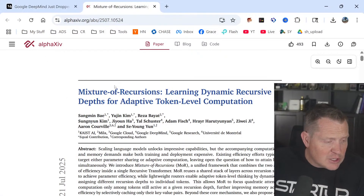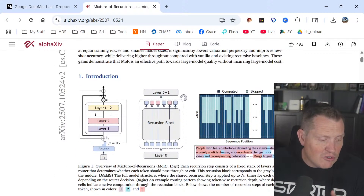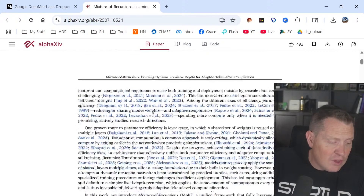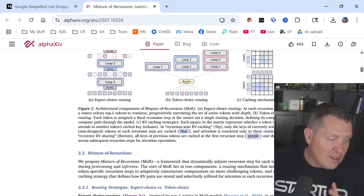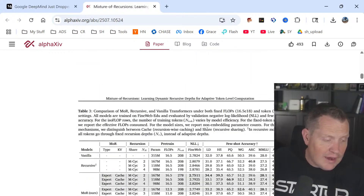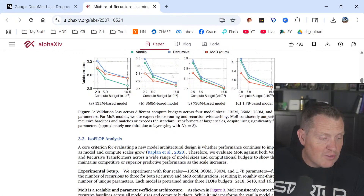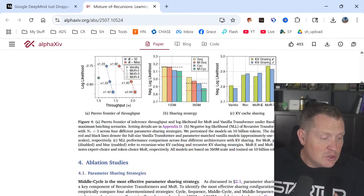Let's take a look at the actual report. Mixture of Recursion: Learning Dynamic Recursive Depth for Adaptive Token-Level Computation. They've got some pretty interesting graphs — rather than running through a standard stack, it runs through layers of recursion blocks and removes the parts that aren't needed. This is a pretty technical paper; some parts were even over my head. I ran it through three different AI systems to find the main outputs, and really what it comes down to is that MOR beat vanilla recursion every single time — a really interesting validation.